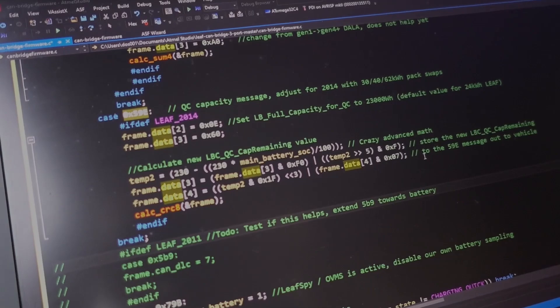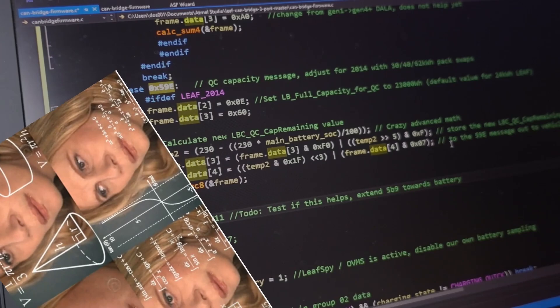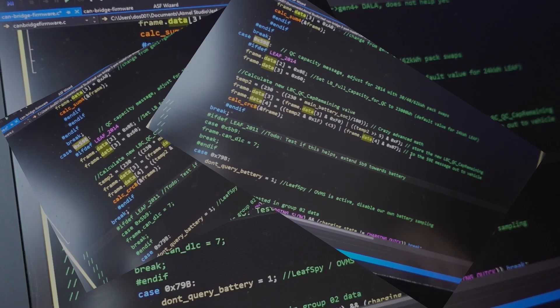Okay, so I just fired up my laptop. Let's talk a bit about this section of code — basically we have two different things being sent from the battery to the car: the first one stating how many watt hours for a 24 kilowatt hour Leaf, and the second message is 23. What I'm doing right now is overriding the battery data.